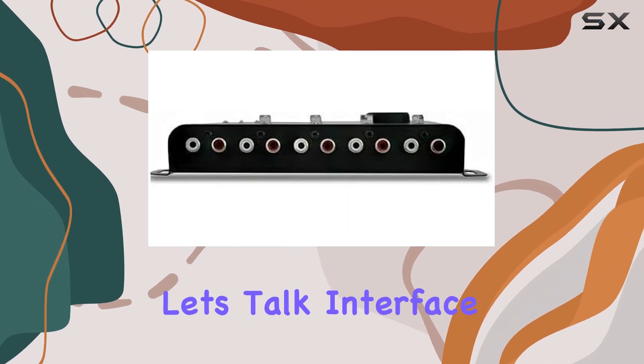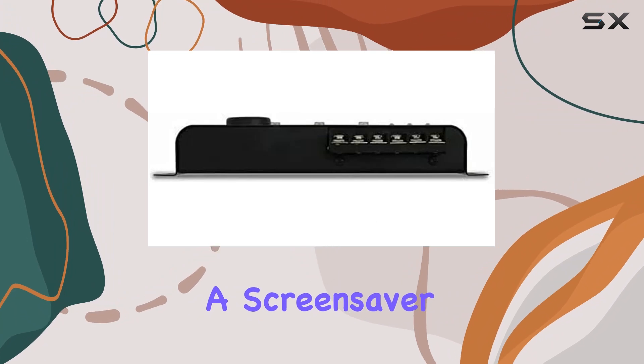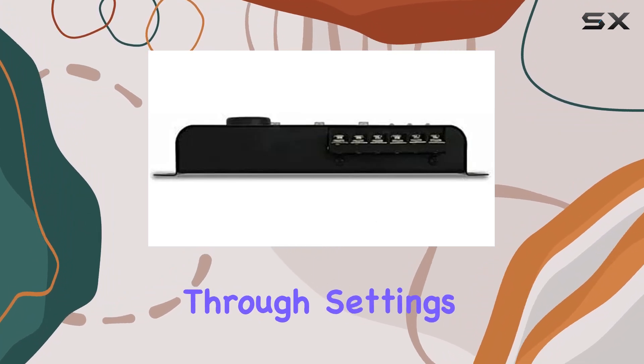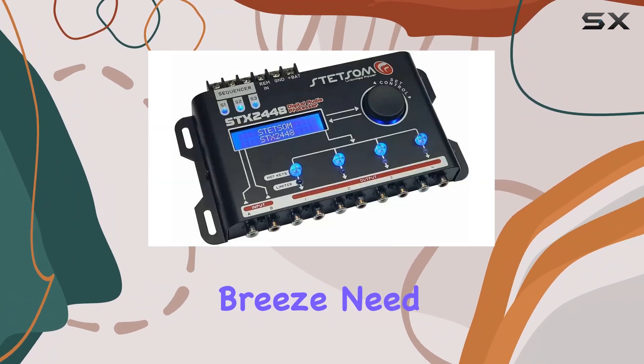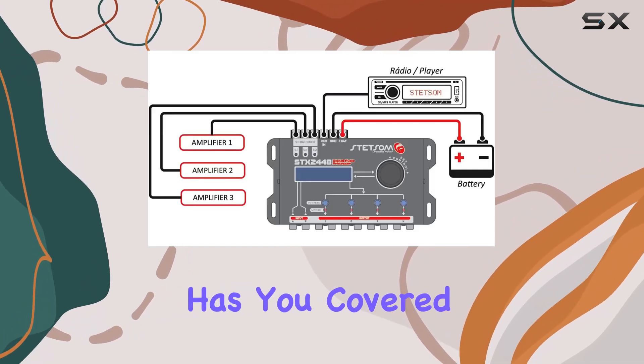Now, let's talk interface. With an intuitive LCD display, complete with a screensaver and password lock, navigating through settings feels like a breeze. Need to adjust the delay? No problem — this device has you covered there too.